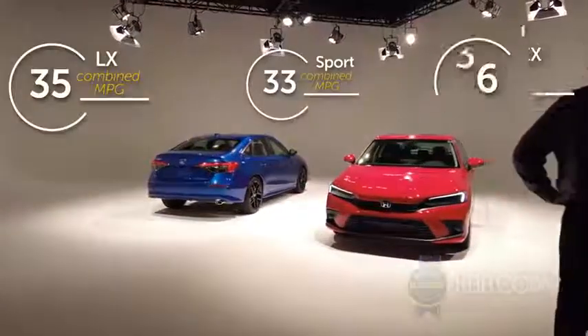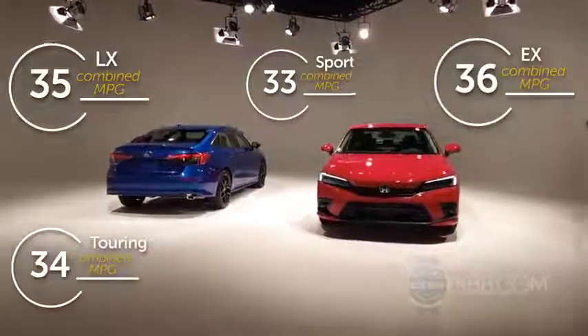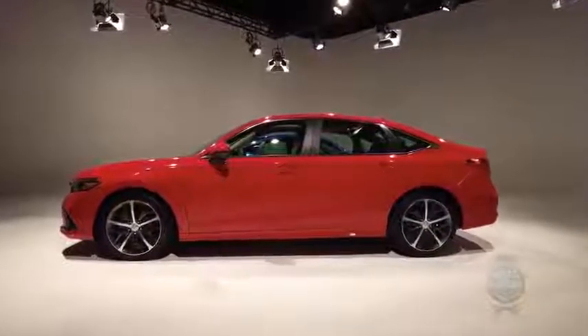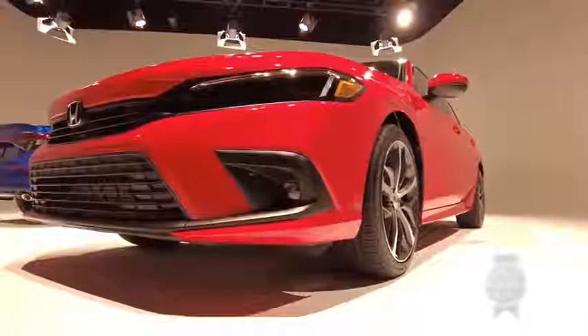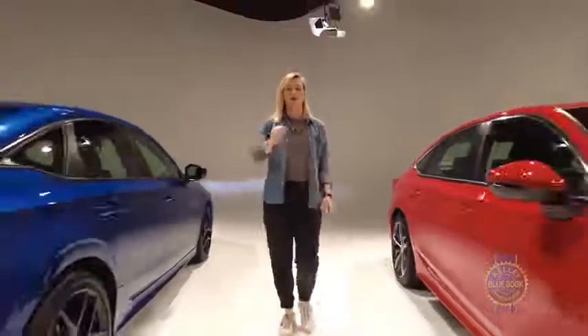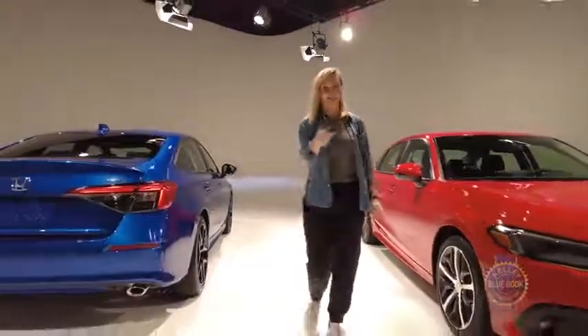Fuel economy numbers on all trims see improvement over last year's models. The new Civic also gets an upgraded chassis, a stronger body, and updated suspension and steering tuning. There will be a hatchback, an SI, and a Type R coming later — we don't have any details yet, so stay tuned.